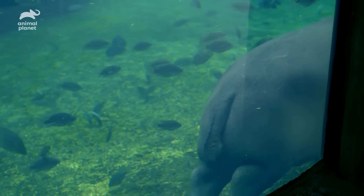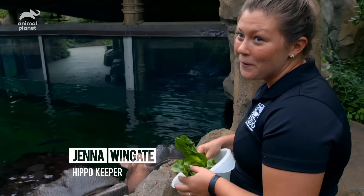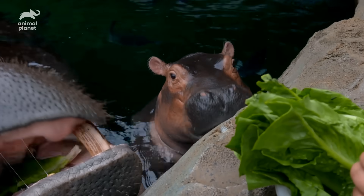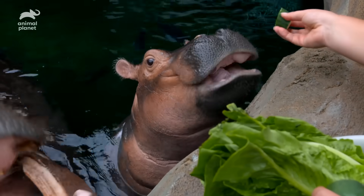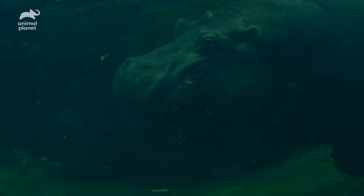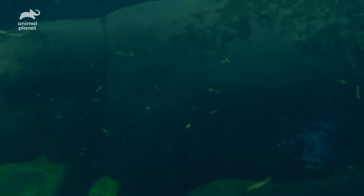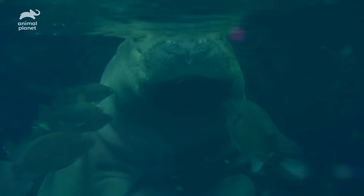Fiona takes a lot after her mom — she's sassy, knows what she wants, and can be a little bit bossy. We like to use the word diva for both of them. Given they eat lettuce all day, you'd think Fiona and Bebe would look like skinny supermodels. But they're built more like heavyweight boxers. Below their two inch thick waterproof skin, there's not much fat — it's just dense muscle. That's right: hippos are ripped.